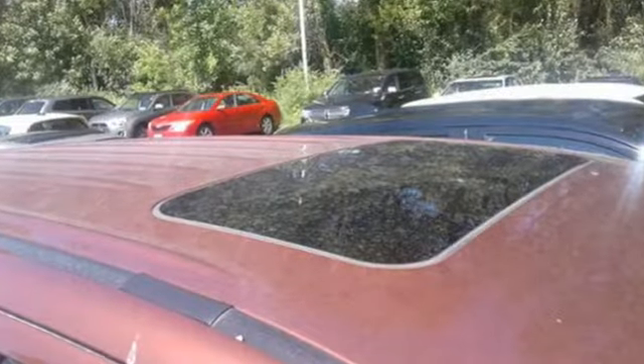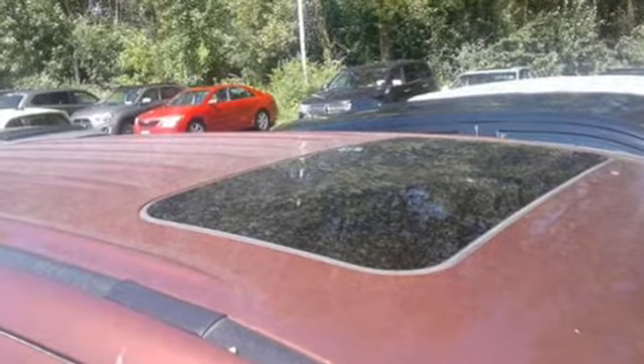Mitsubishi — pursue your passion. There's even more to see in person. Take it for a test drive today.